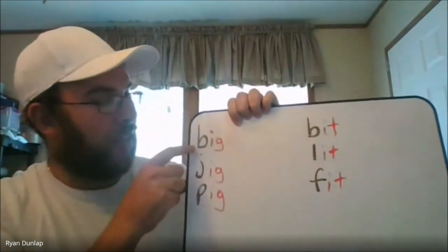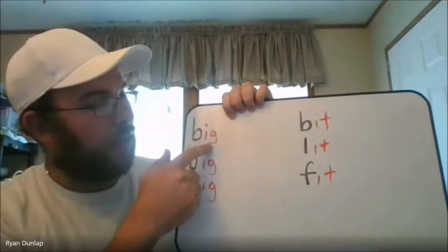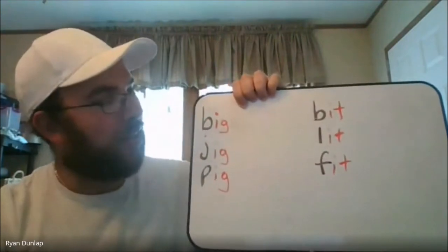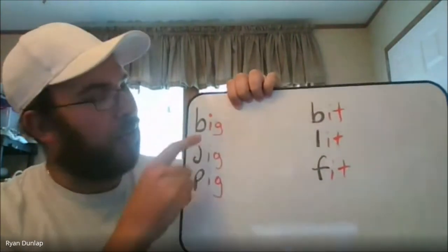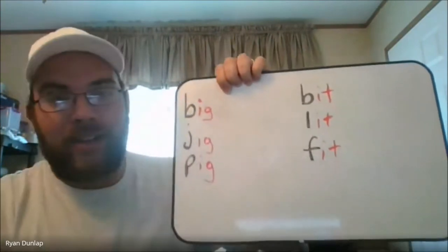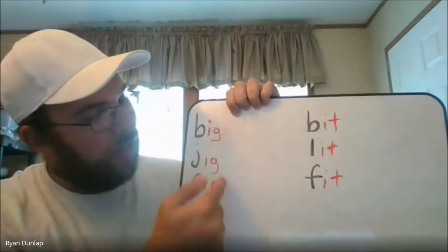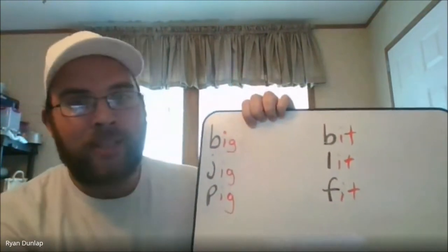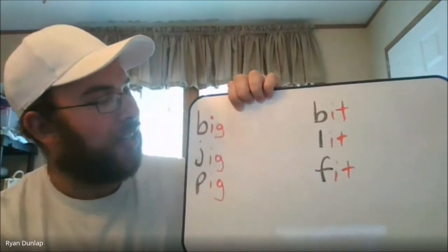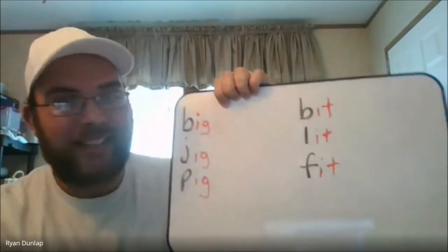You'll notice that the first letter in each of these words is colored black, but the next two are all red. The reason those are red is because that's what our blend is. Our blend is when we have our vowel followed by our consonant. So what's interesting about short vowel words is that we have a consonant, then a vowel, then a consonant.